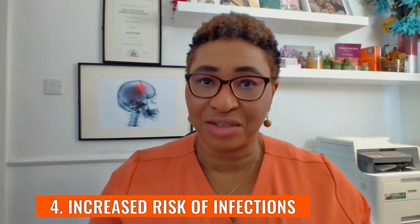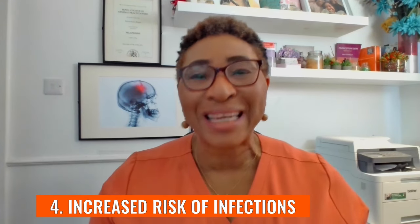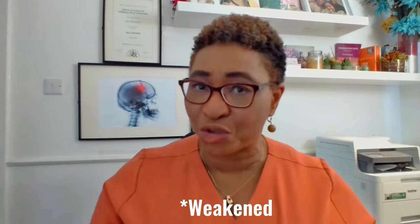Number four: there is an increased risk of infections. One of the many sacrifices of pregnancy is an increased risk of infections. Infections could develop anywhere in the body, but it's thanks to those hormone changes we've just talked about, as well as the fact that your immune system is slightly reduced when you're pregnant. You may be at greater risk of vaginal infections like thrush from candida.